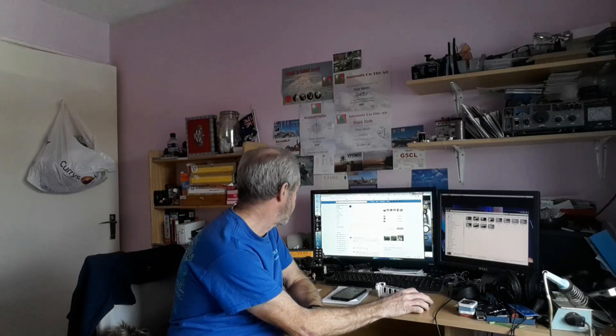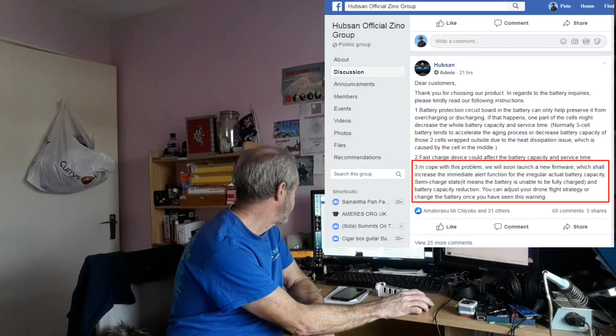Hobson posted last night — it says 21 hours ago here — a little bit about batteries, and point 3 in particular was brought to my attention.